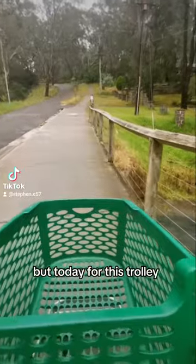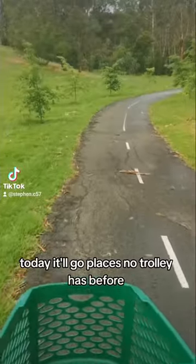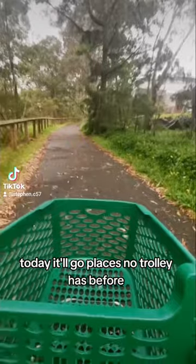But today for this trolley, it's different. Today it'll go places no trolley has before.